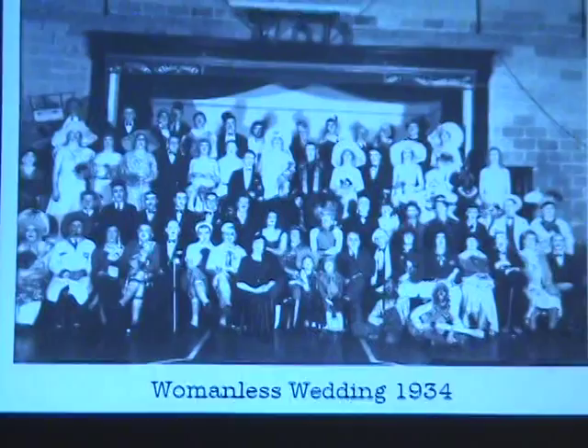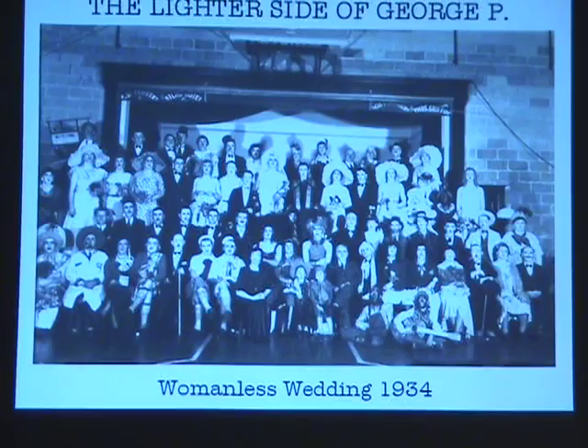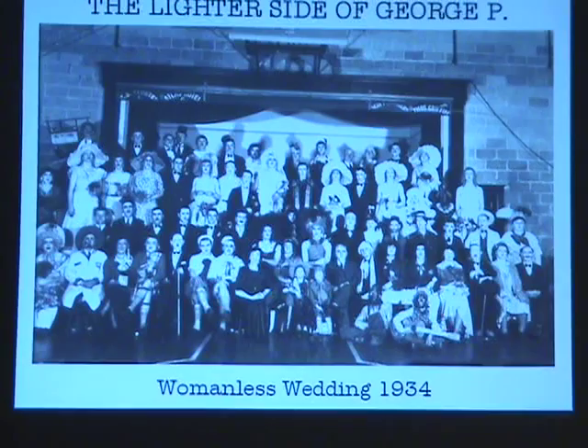We talked about what a taskmaster George was and a stern character, but he wasn't all hard stone. He did have a lighter side. This is the Womanless Wedding cast — it was a 1934 fundraiser held at the Walton Gym. Admission was 25 cents, 15 cents for children, as a fundraiser for the PTA.